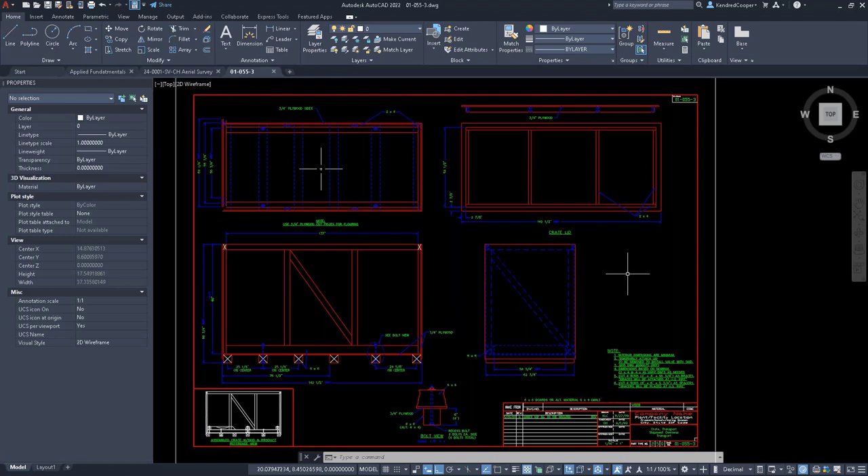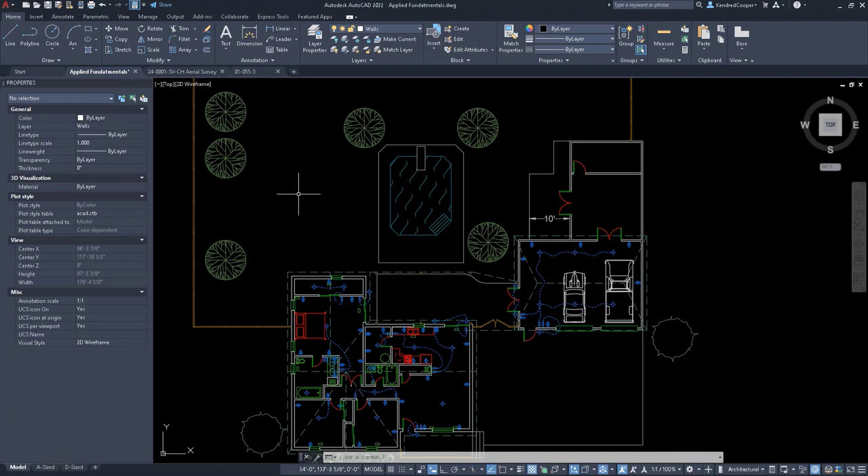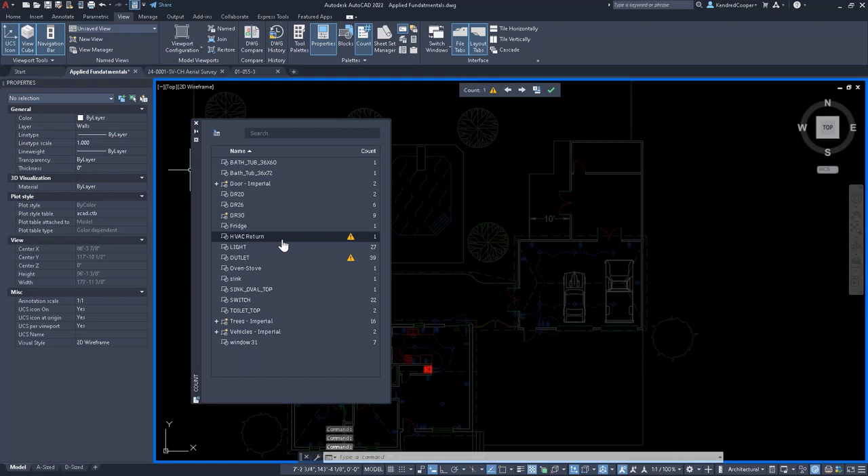Now let's look at the live block count. On the View ribbon in the Palettes panel there is a Count command. When I bring up the count, I instantly get real-time feedback on different blocks in the drawing. How many imperial doors? Two. A two-foot-six door? Six of them. A three-foot door? Nine of them. I can also see HVAC returns and outlets.